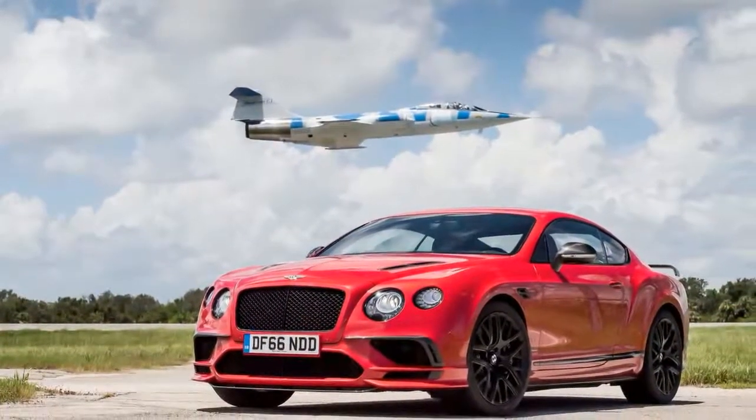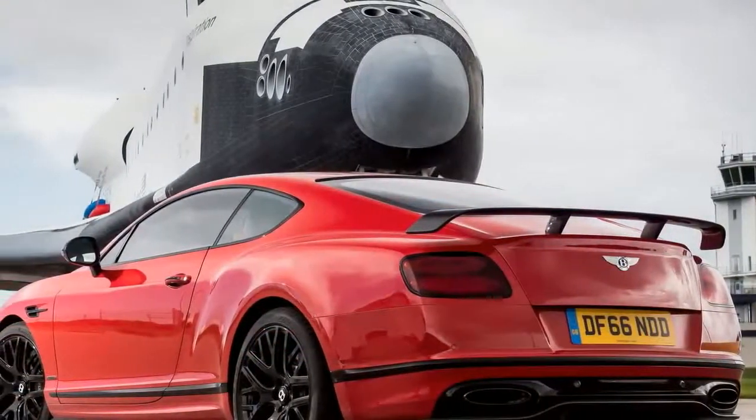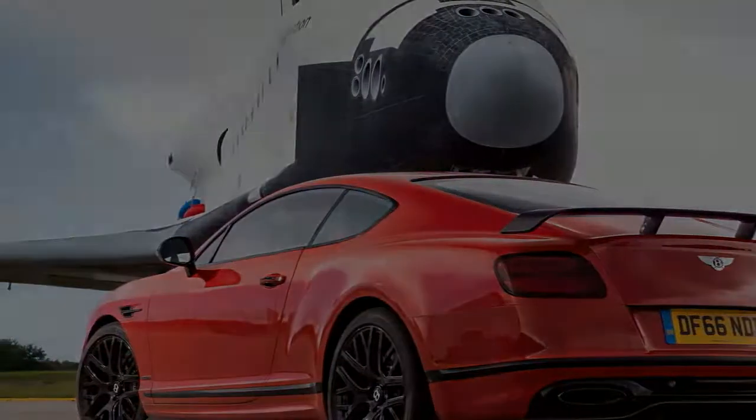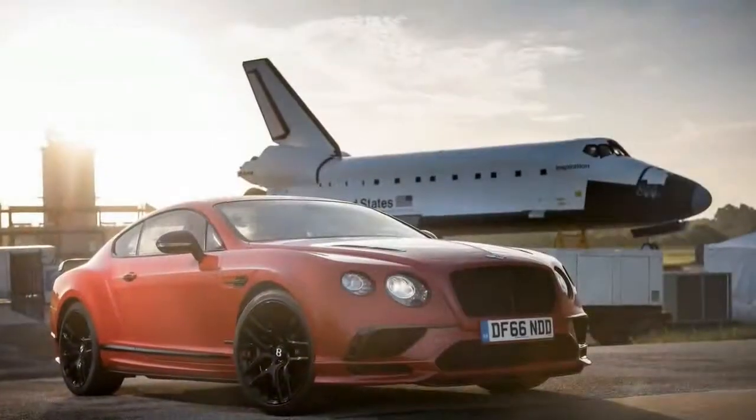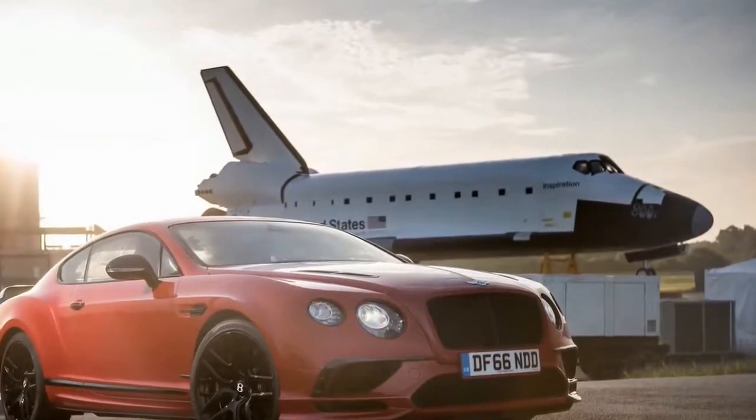Like a solid booster rocket, which can be lit but not extinguished, the Supersports features a preternatural and uncanny capacity for thrust. We had the chance to experience this in a series of maneuvers on the concrete strip, including a high-speed slalom and accident-avoidance course.